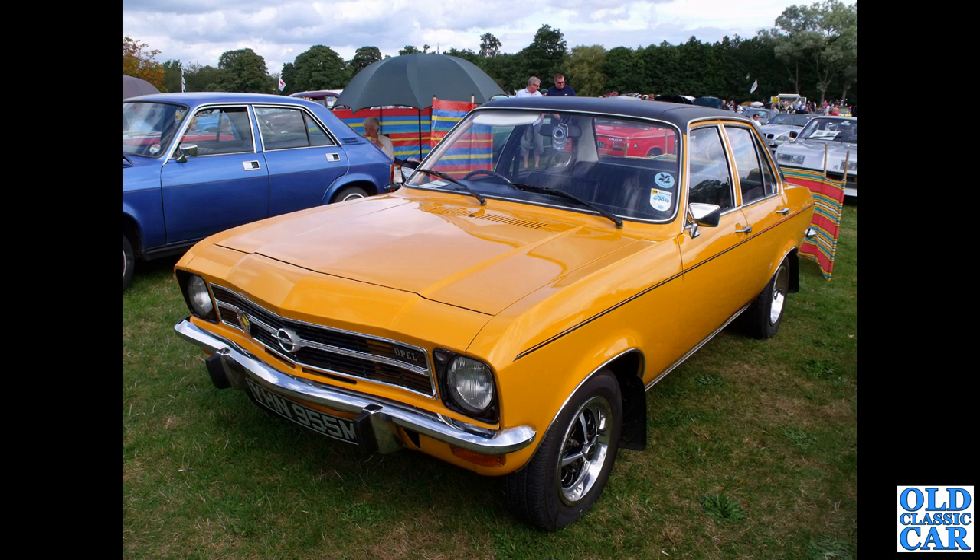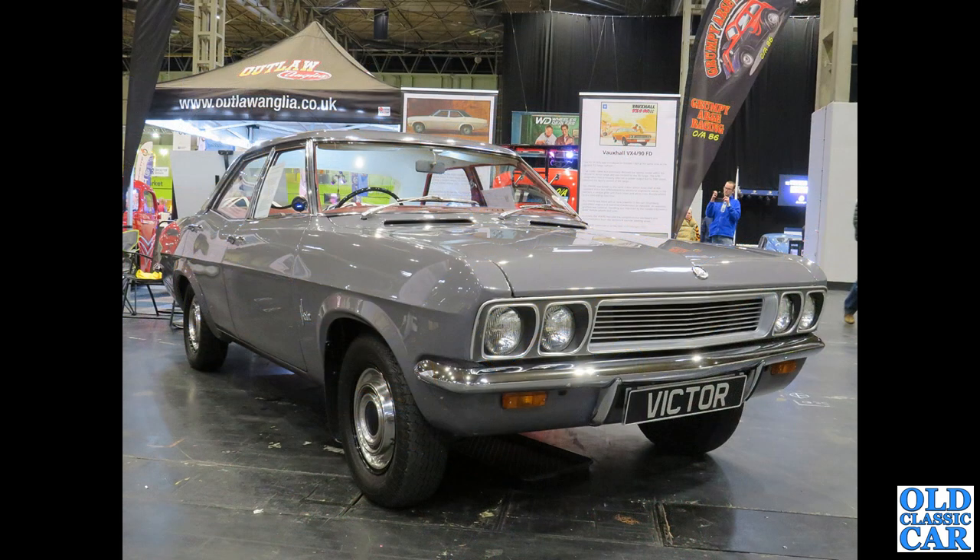This is a 1600S from 1974 — that's the front end that the estate car I mentioned before would have had. Now stemming from Vauxhall, we've got a Victor FD here — these were built from 1966 to 1974.